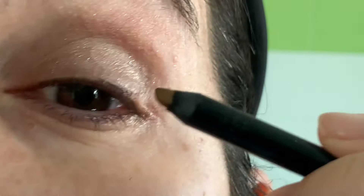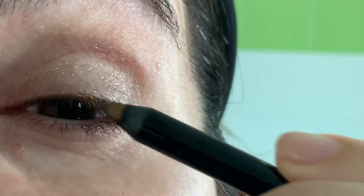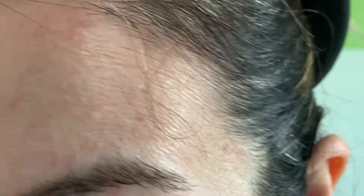I will switch to another one — the bronze one, which has a better-looking point here. I find that this bronze color enhances my brown eyes. I need to do a video about how to enhance brown eyes. I will just frame the eyes and then use the eyeliner.